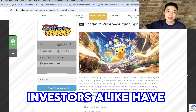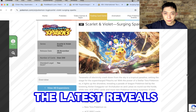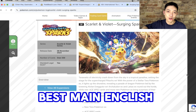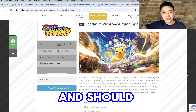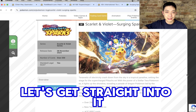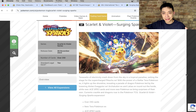Pokemon collectors and investors have been set into a frenzy with some of the latest reveals for Surging Sparks, and I'm calling it right now — this is the best main English set of 2024. But why is that and should you be buying it? That's what I'm going to look into in today's video. I am extremely excited for this genuinely, because of some of the latest reveals I really do believe this is going to be the best English main set of 2024.